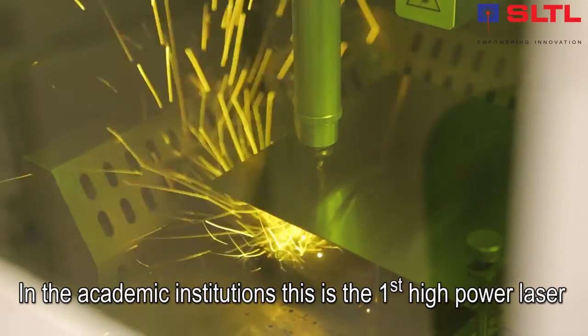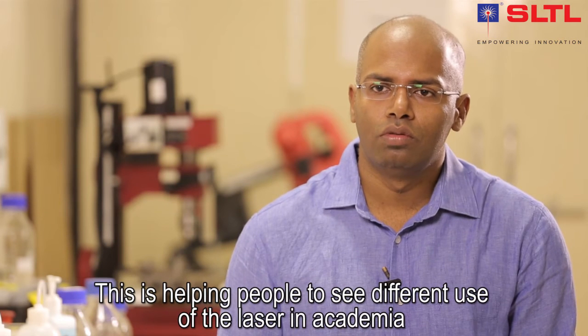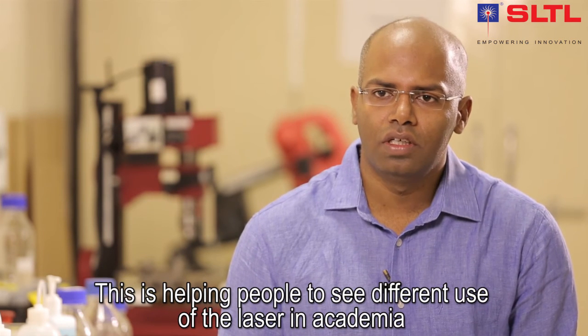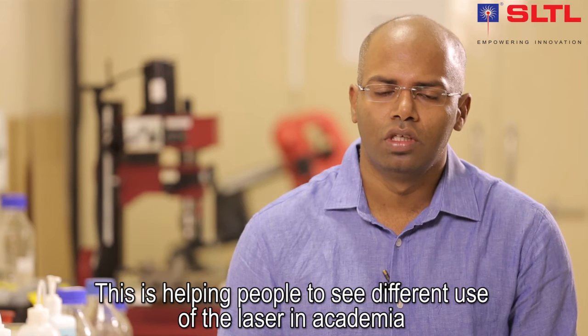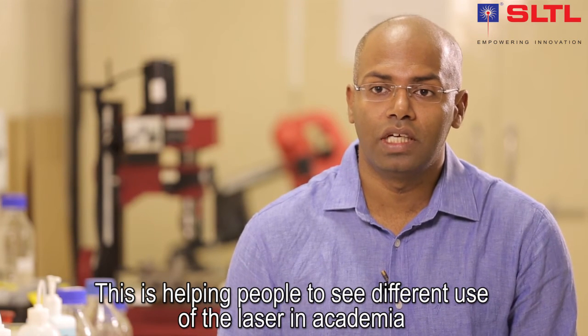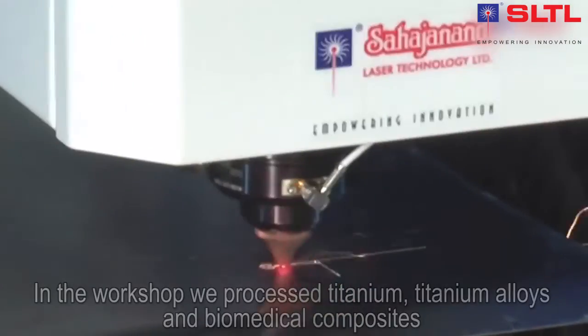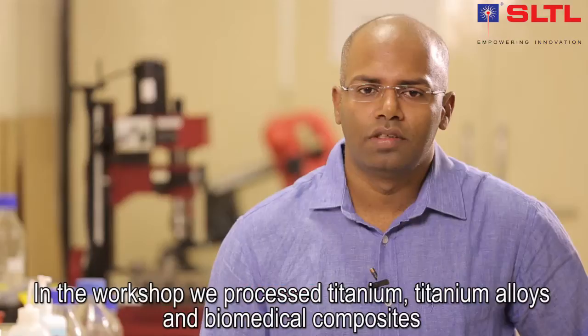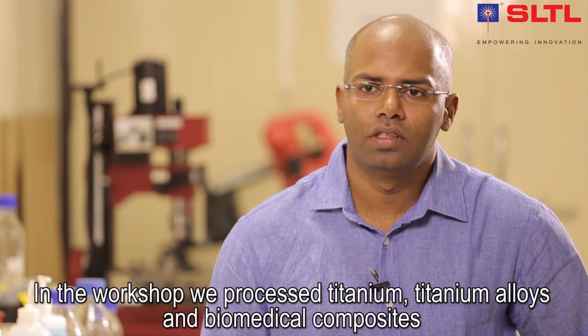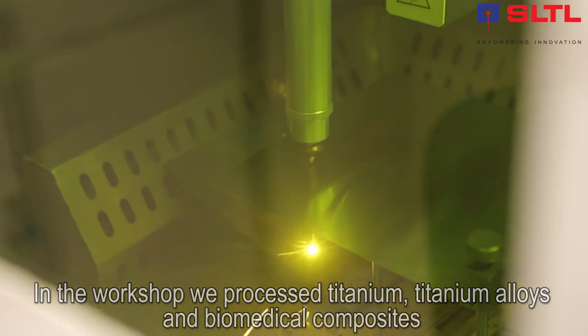India has recently been accelerating in this area, but in academic institutes this is the first one with a high-power laser. It's very common in industry but not so common in academia. In the workshop we have processed titanium, titanium alloy, and some biomedical composites.